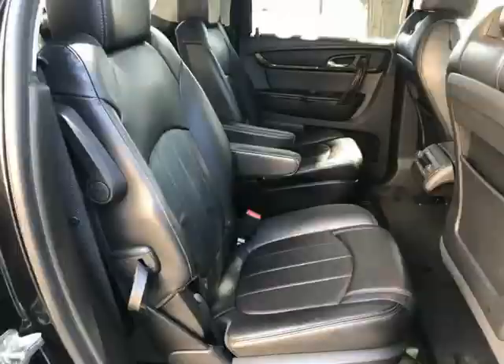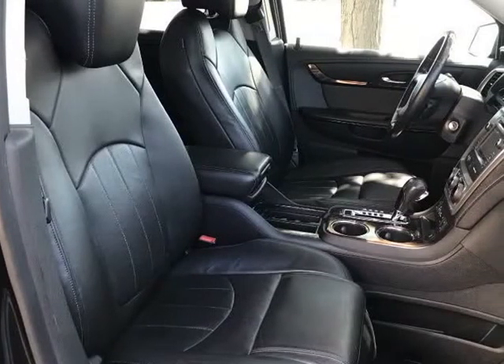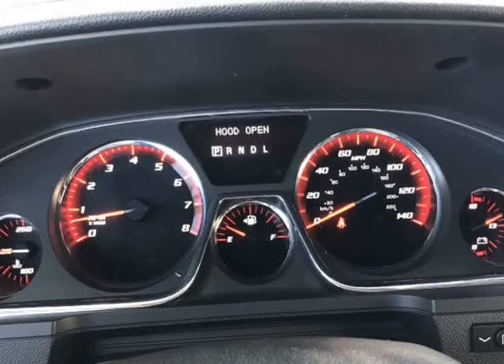Call 708-239-3000 to schedule your test drive appointment. Fill out a credit application online today.